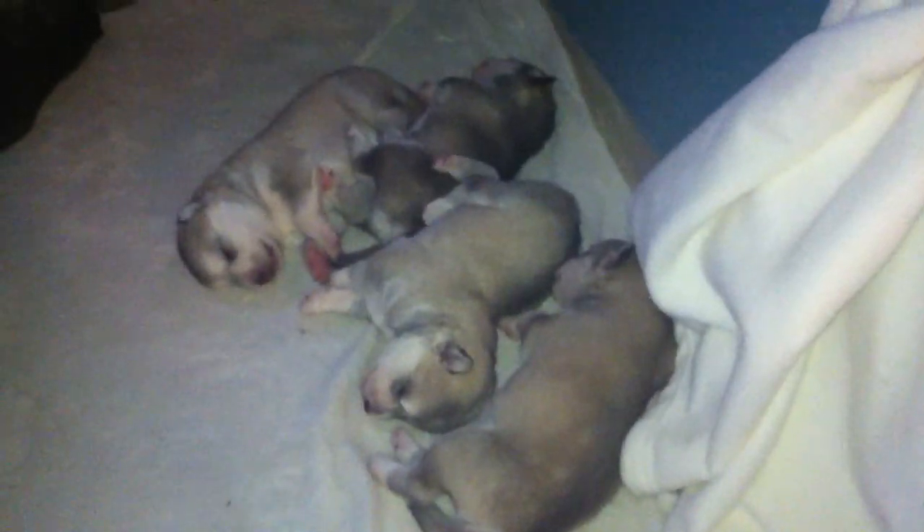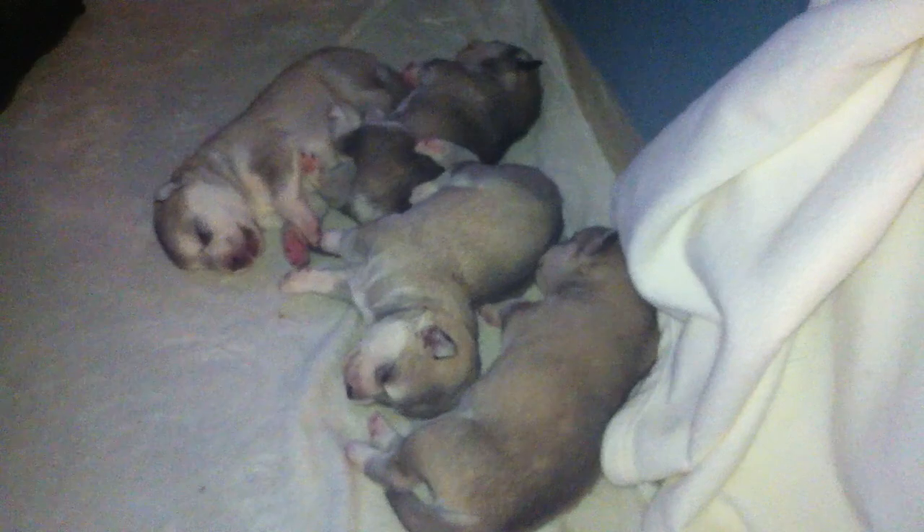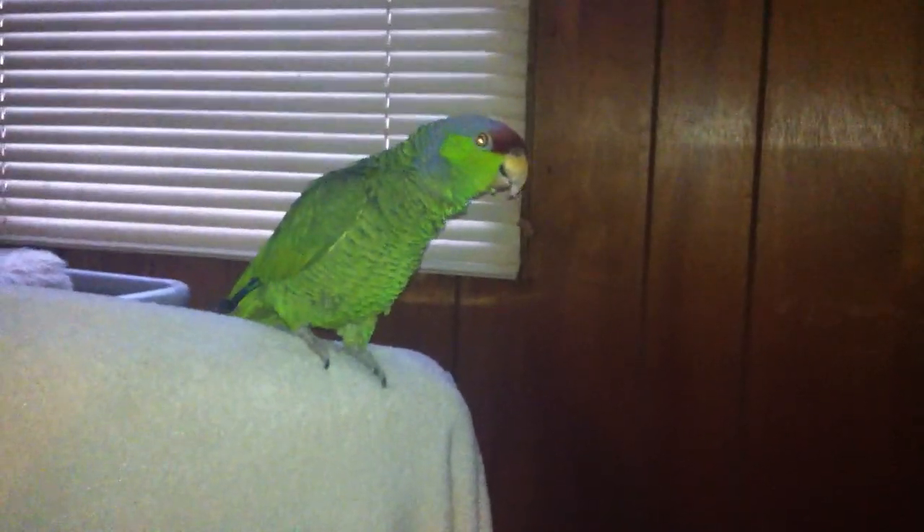Now, most of you know I have a lilac-crowned Amazon named BC, who has been keeping watch. Hi BC, you look a little crazed, buddy. He is not happy about me down here with these babies.